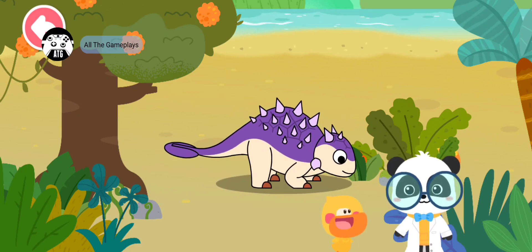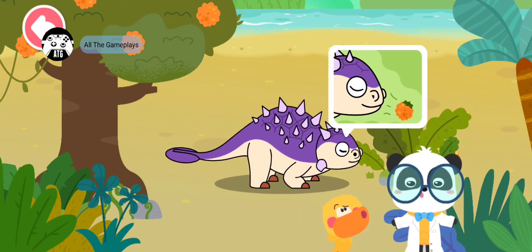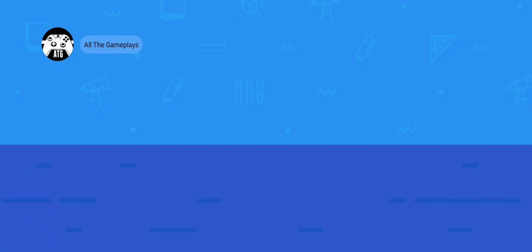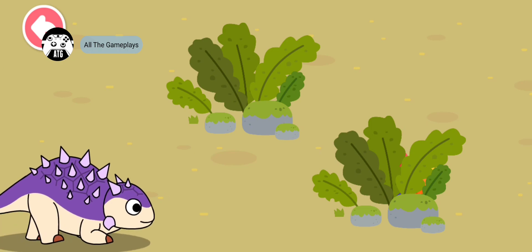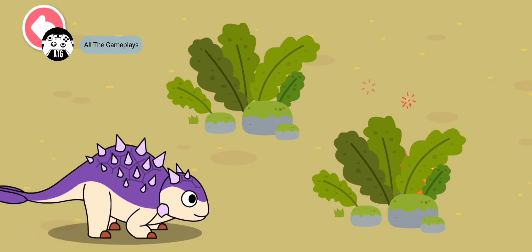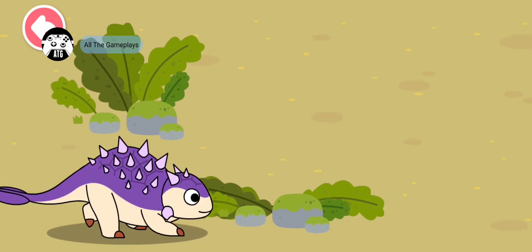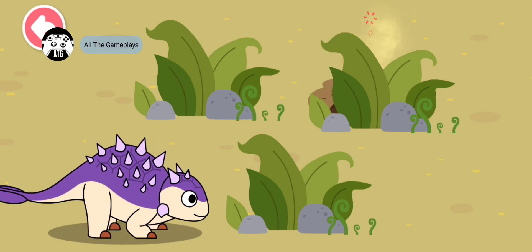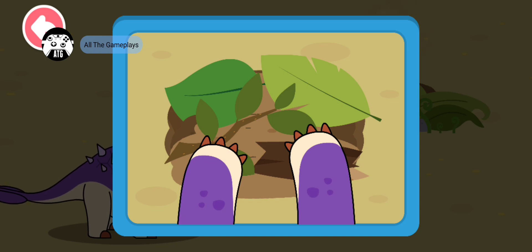It must be a carnivore! That's not correct — Euoplocephalus is an herbivorous dinosaur. Huh? Euoplocephalus has a sensitive nose. It can smell and find hidden fruits. Let's check it out. Euoplocephalus has a good sense of smell — it can smell the nuts. Let's check out where the nuts are. Euoplocephalus can easily burrow in the dirt to find nuts with its agile limbs.